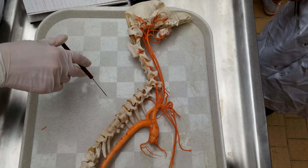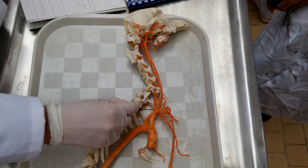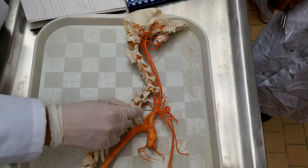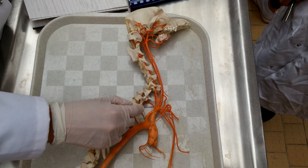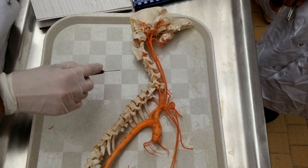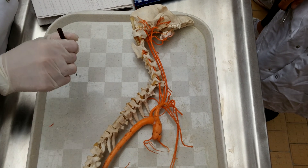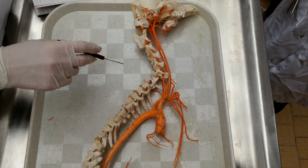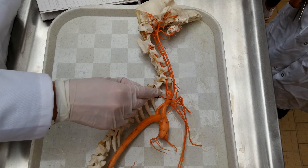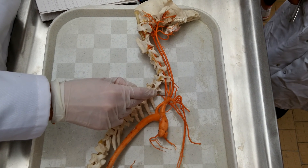And then you have the Arteria Subclavicularis, which has the Truncus Costalis Cervicalis, the Arteria Intercostalis Suprema, which runs to the first intercostal space, the Arteria Scapularis Dorsalis, and the Arteria Cervicalis Profunda, which supplies the deep muscle nodes of the neck. The Arteria Cervicalis Superficialis.